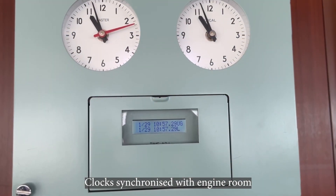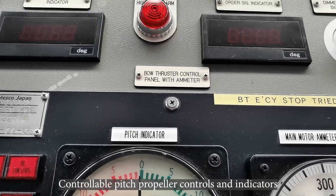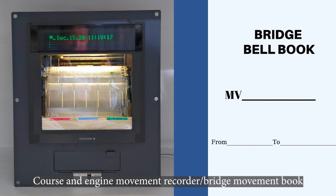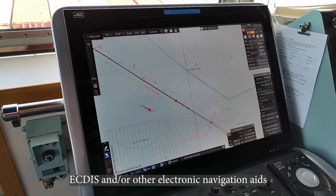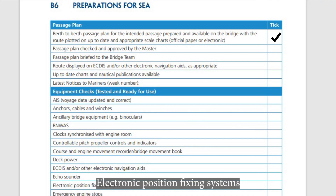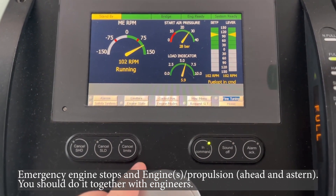Clocks synchronized with engine room. Controllable pitch propeller controls and indicators. Course and engine movement recorder. Bridge movement book. Deck power. ECDIS and/or other electronic navigation aids. Echo sounder. Electronic position fixing systems. Emergency engine stops and engine propulsion — ahead and astern. You should do this together with the engineers.